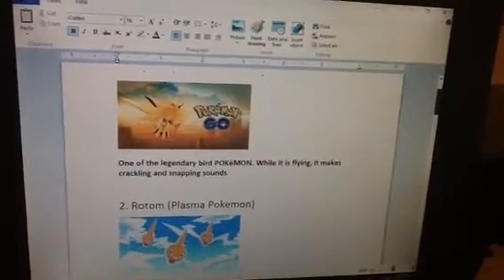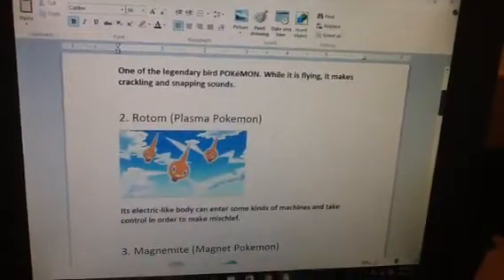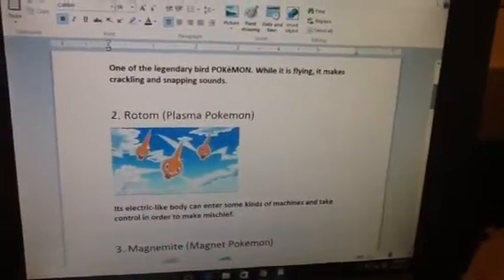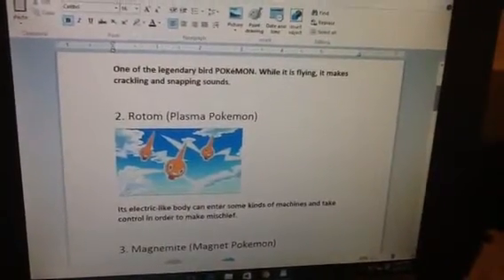Number 2. Rotom, Plasm Pokemon. Its electric-like body can enter some kinds of machines and take control in order to make mischief.